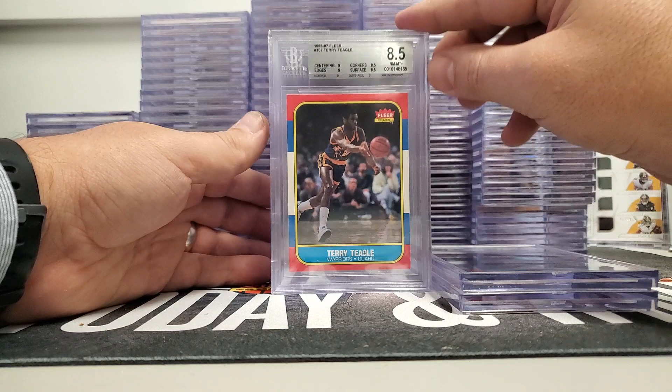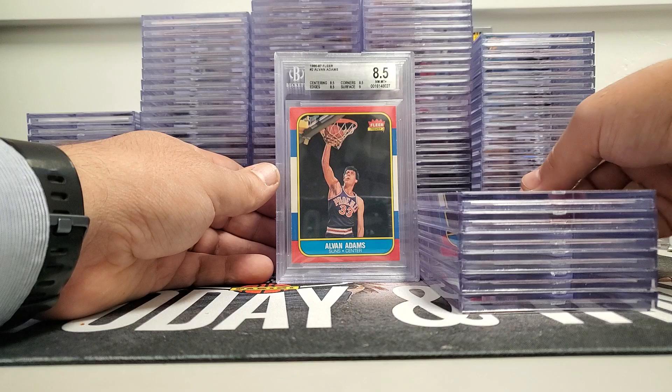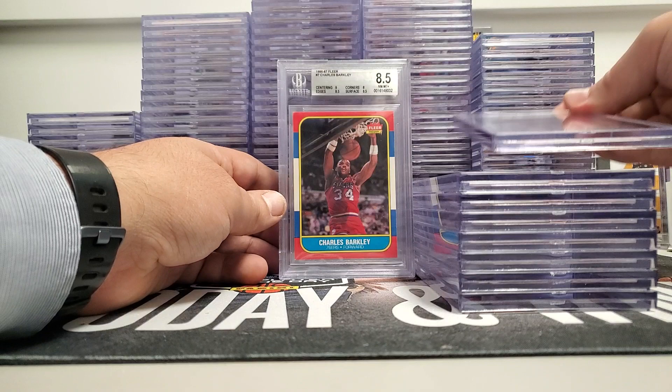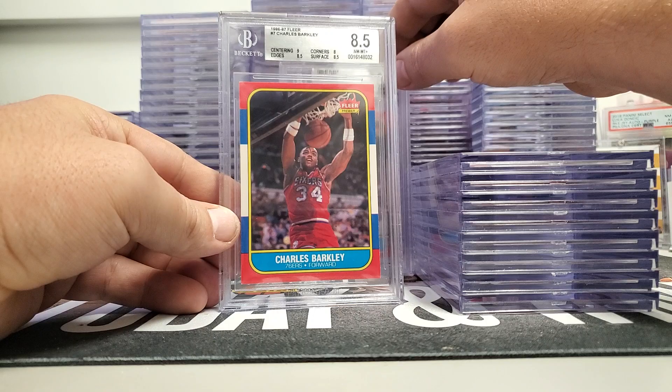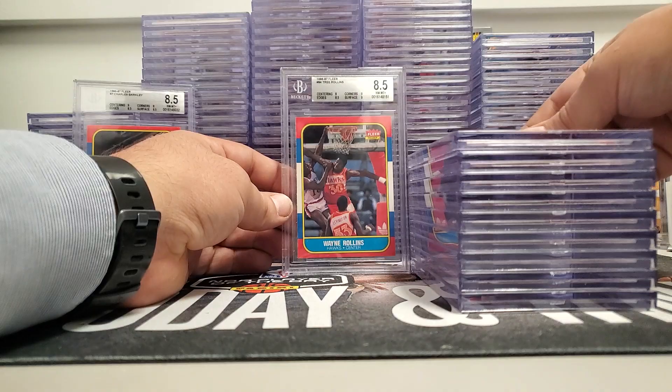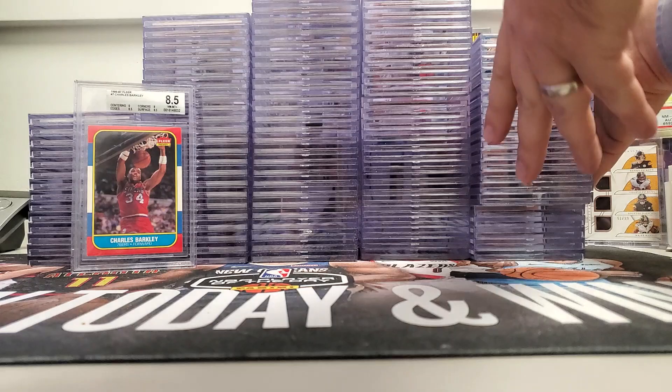A lot of them came back sevens, eights, nines, nine-fives. Davis Dawkins was an 8.5, Mark Eaton was a nine, any Angels nine — these are in no particular order. James Edwards a nine, Alvin Adams. I think personally I'm going to keep a lot of these because I want to get a set that is at least Beckett 8 and then upgrade from there. We did get the Barkley as an 8.5. No Jordans in this set that we submitted. Wayne Trone 8.5.